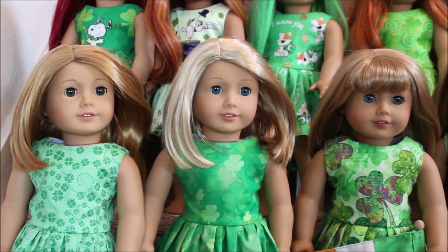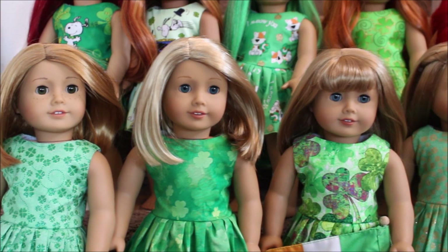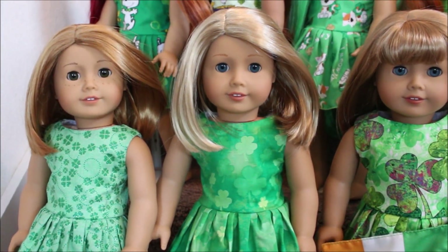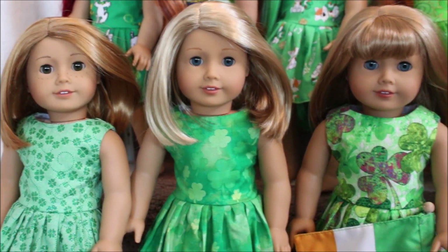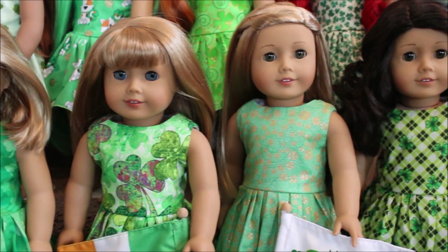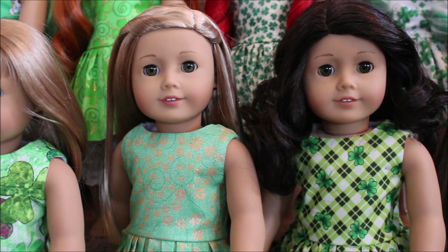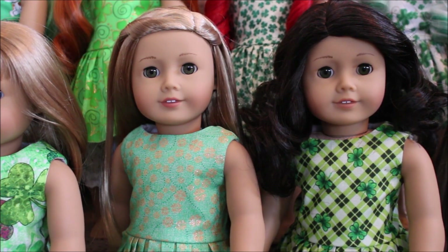Over on the far left is Ireland and she's got a lighter green dress with some glittery little shamrocks. Next to her is Lonega and hers are not quite tie-dye but almost tie-dye looking with the way the shamrocks fade. Next to her is Emma and this is a colorful shamrock little dress. Then we have Isabelle with the gold shamrocks on the green. And the plaid is Scarlet — I really like the plaid with the shamrocks, it is so cute.